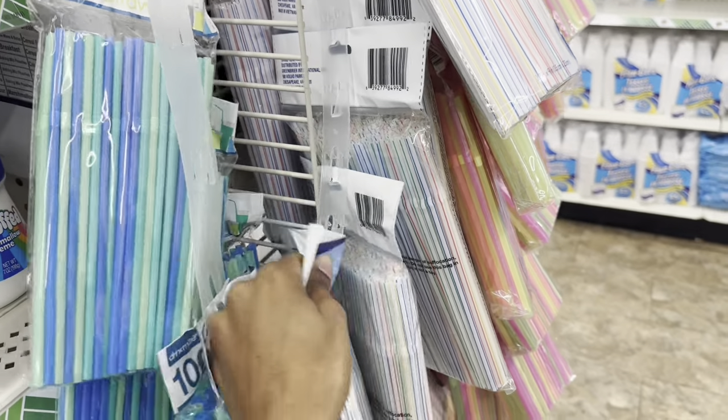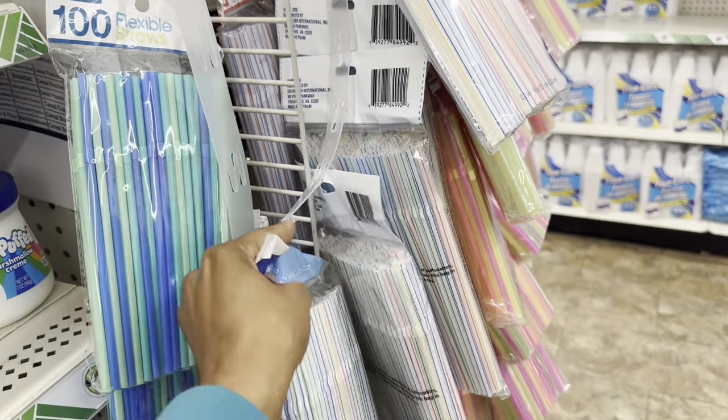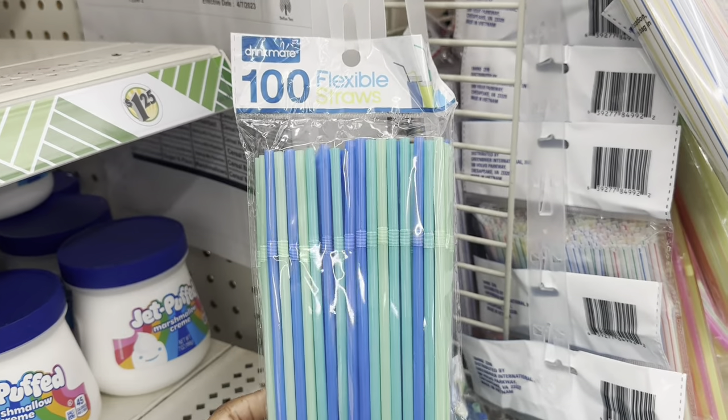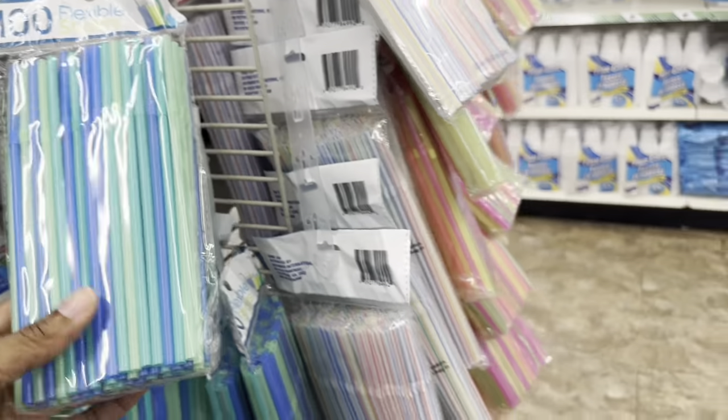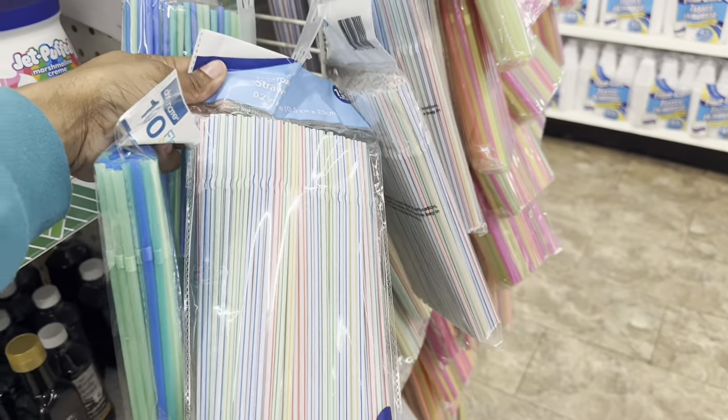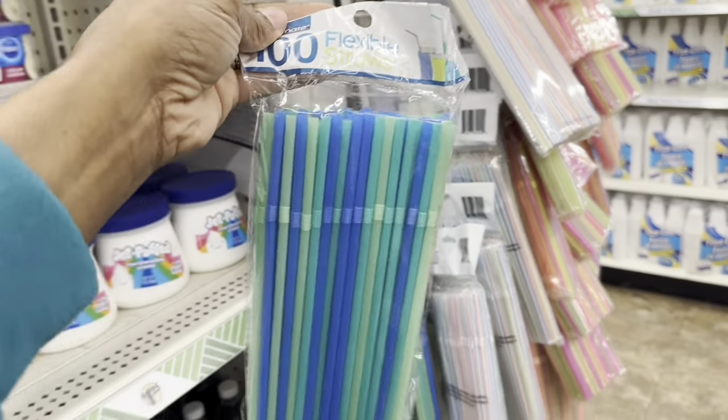I need straws, so I'm going to grab some. These flexible ones — a hundred of them — are cool; she wants these ones so we're going to grab these today instead of the ones I usually get.